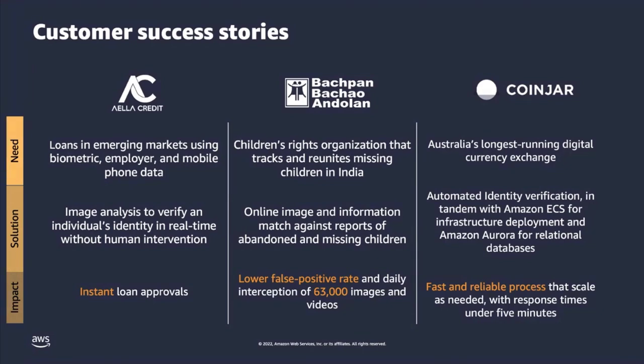Next, Bachpan, in partnership with Capgemini — an organization focused on children's rights — launched an application to track and reunite missing children in India. It's estimated that 180 children go missing each day in India, and many are never found. Bachpan's application allowed parents and others to post photographs of abandoned and missing children and then use Amazon Rekognition to match the children's photographs against reported details to track them back.